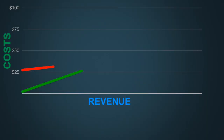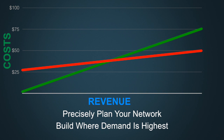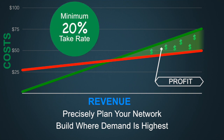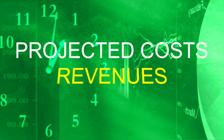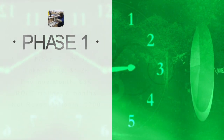Broadband providers can now combine market intelligence with planning, engineering, and community-based infrastructure data to precisely plan their networks and build where demand is highest. Before surveying the market to determine expected take rate, choose a minimum you need to see — maybe 20%. List out projected costs, revenues, and timelines for each phase of your build. Here's how one company broke it down.